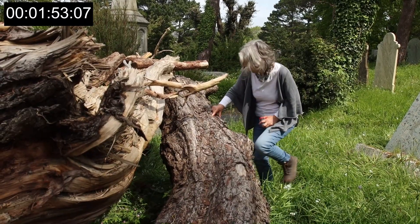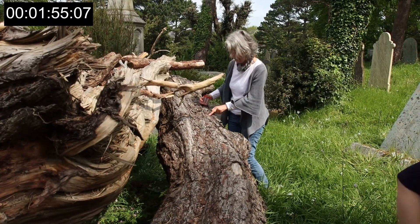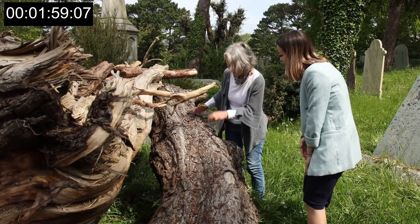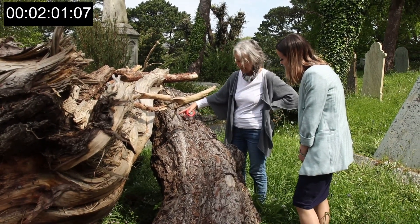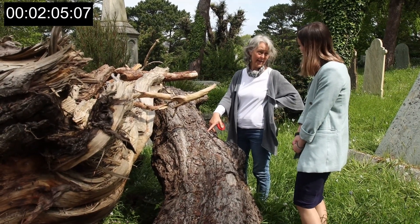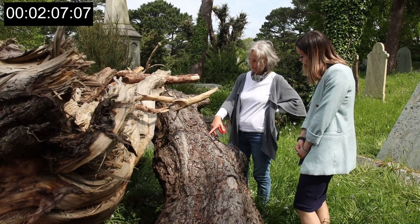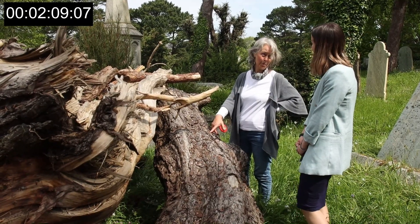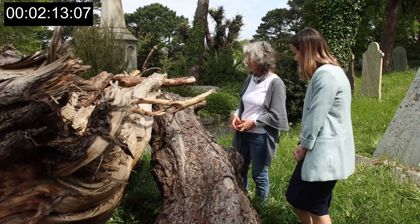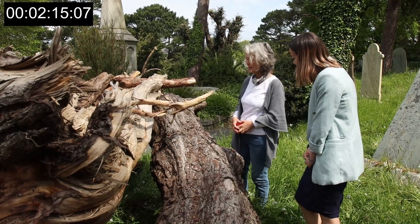Oh look, there's a hole here — quite a few actually. I'm guessing these would be wood boring beetles, but there are bees small enough — one of our smallest solitary bees is small enough to make its nest in that tiny little hole. That's incredible. It's bonkers, isn't it?